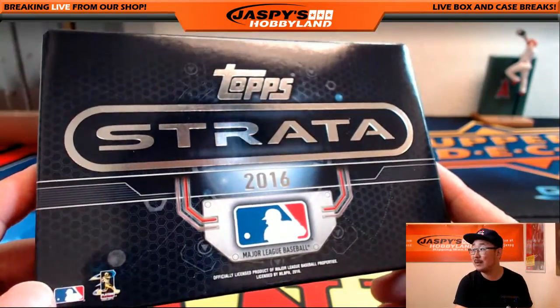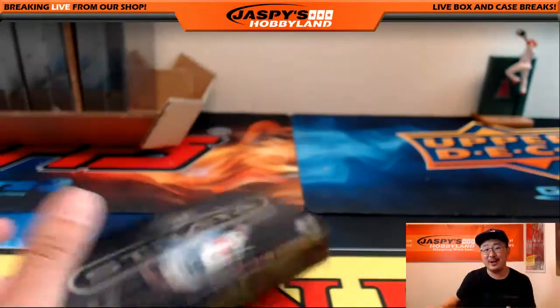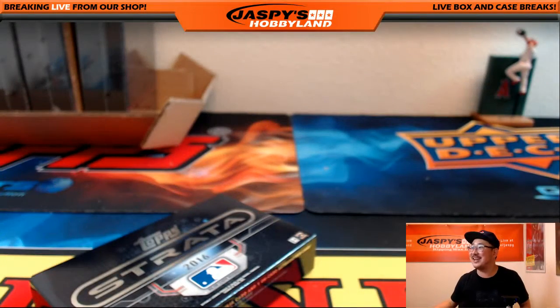There you go folks — that was 2016 Topps Strata Baseball, number 13 from Jazby's Hobbyland. We'll see you next time.